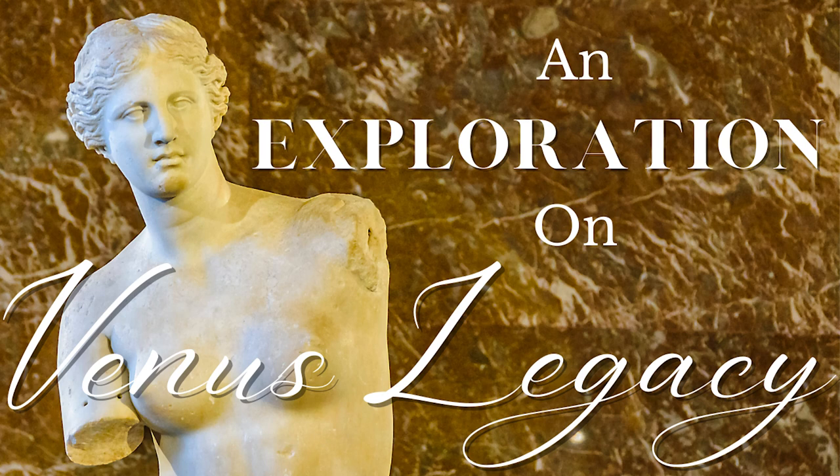You are listening to The Cellulite Site Podcast, episode number 15, an exploration on Venus Legacy: achievable or unattainable results.